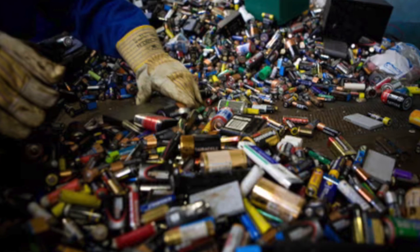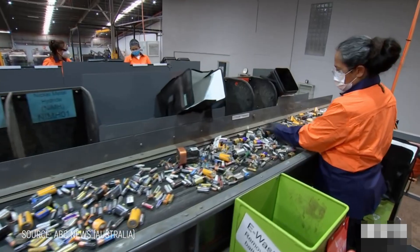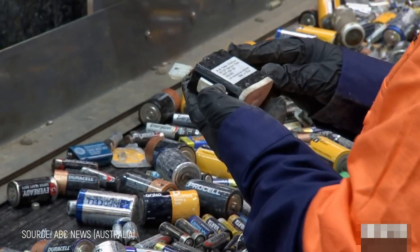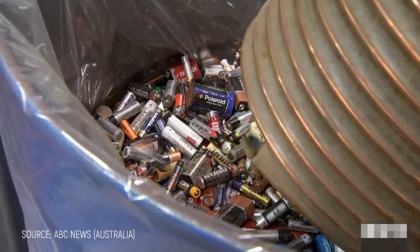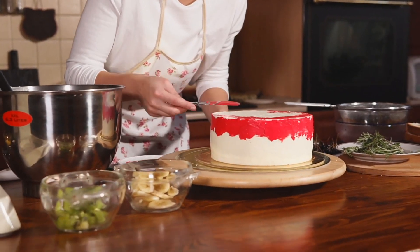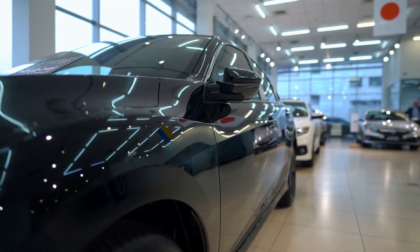The waste problem in traditional battery manufacturing is another hidden cost driver that most consumers don't realize. When a batch of electrodes fail quality checks, all of those expensive materials often just get thrown away — there's no effective way to recover them in the wet process. Imagine making a cake with premium ingredients, dropping it on the floor, and having no choice but to toss everything in the trash. That's essentially what happens with failed battery components. Every discarded batch is like watching money disappear, and ultimately you, the consumer, pay for it, because these inefficiencies get built into the sticker price of every EV on the market.